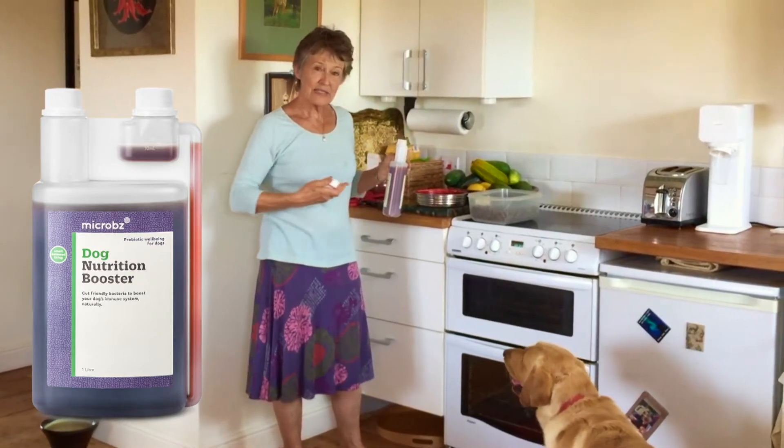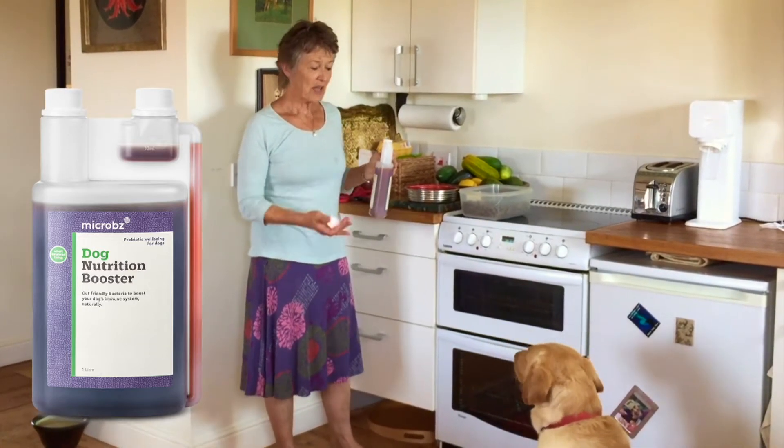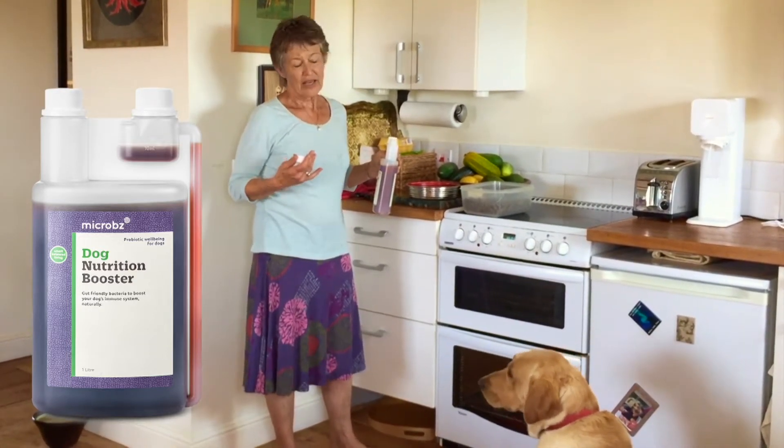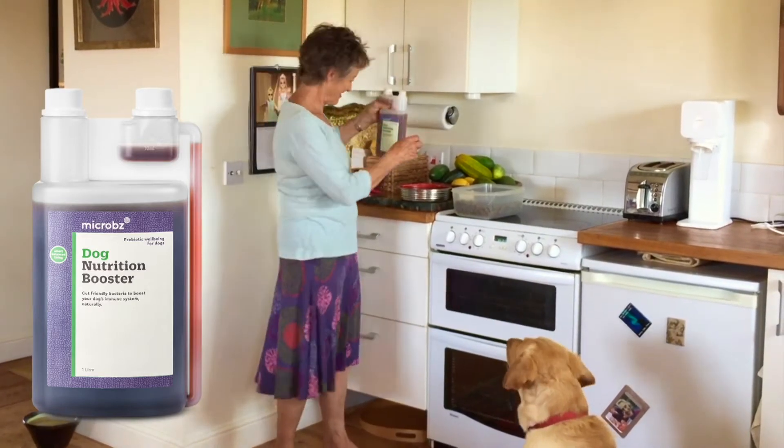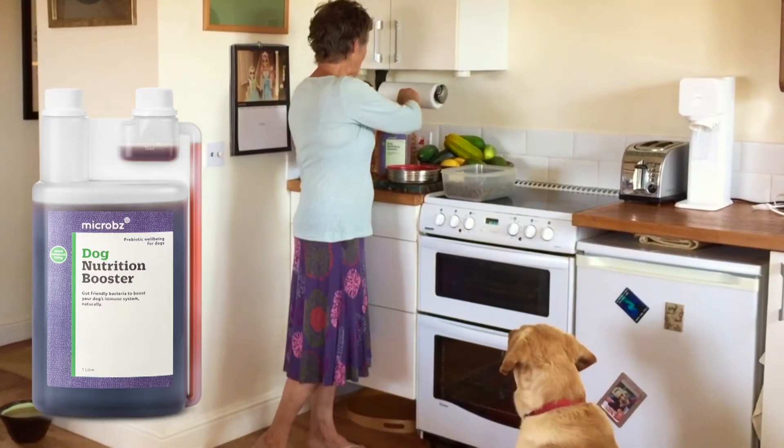When the bacteria in his gut are balanced, he's healthy, his coat is good, he's vital and happy. That's the way it goes — just over his wet food.